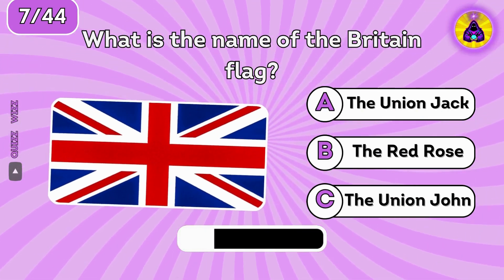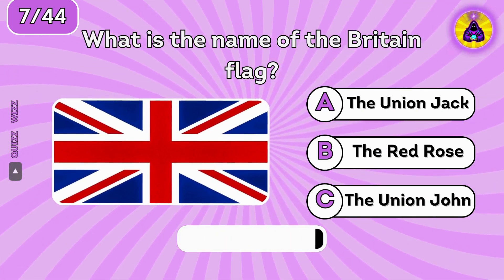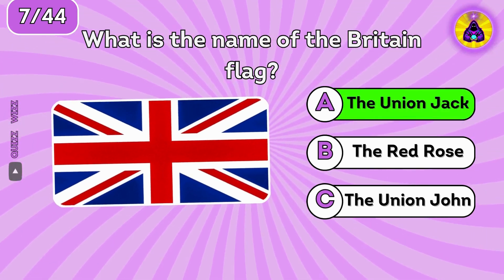What is the name of the Britain flag? It's called the Union Jack or Union Flag.